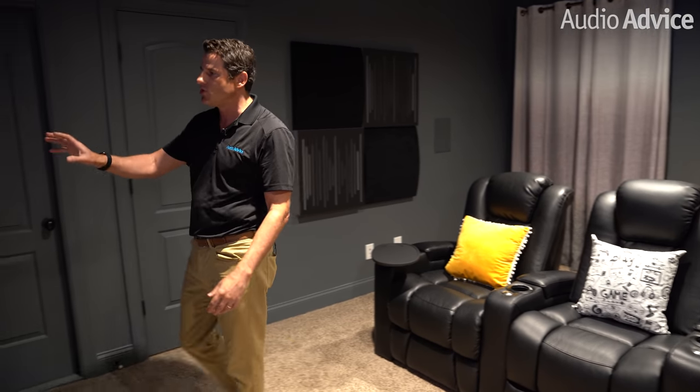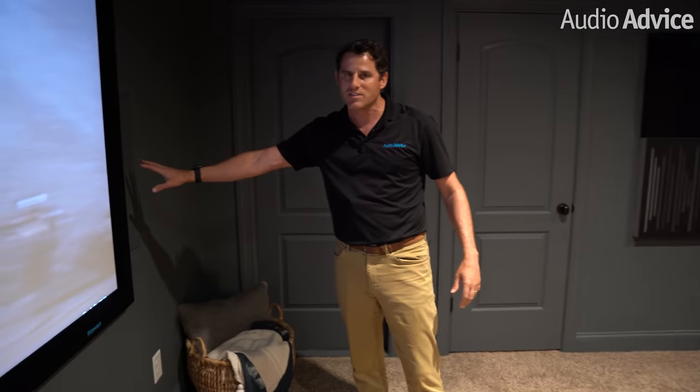We've got three main speakers up front — the B&W CWM 7.4 S2s. These are just terrific in-wall speakers. You saw us putting them in earlier; we've got them just to the side of the screen on the right and in the center, and they're custom painted. We also have side speakers back here — the Custom Wall Mount 663s — fully custom painted as well, featuring the Kevlar driver. And if you look up at the ceiling, we've got the Atmos speakers — the Custom Ceiling Mount 683s — also custom painted. The room just rocks.